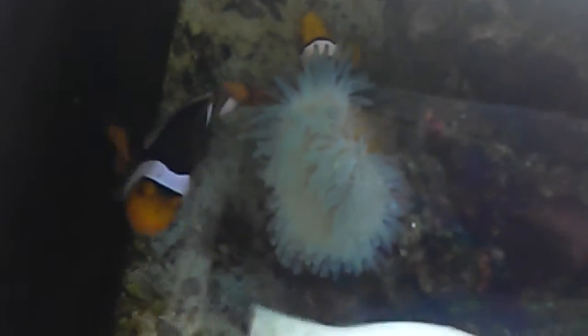My conclusion is that it is, in fact, metabolically and temperature-related, and nothing to do with photosynthesis. Because as you can see, this anemone, like its little brother, is bleached.